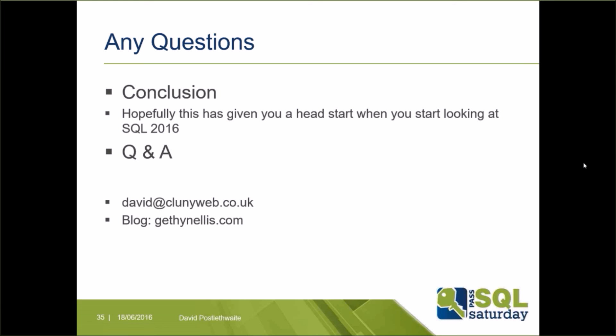Hopefully this has given you a head start into looking at SQL 2016 and whetted your appetite to take a deeper look at some of these features that you may be able to use in your company to improve your databases and your work. If you want to contact me, my address is on the screen and I occasionally blog on the GetAnEllis.com website. Thank you for listening.